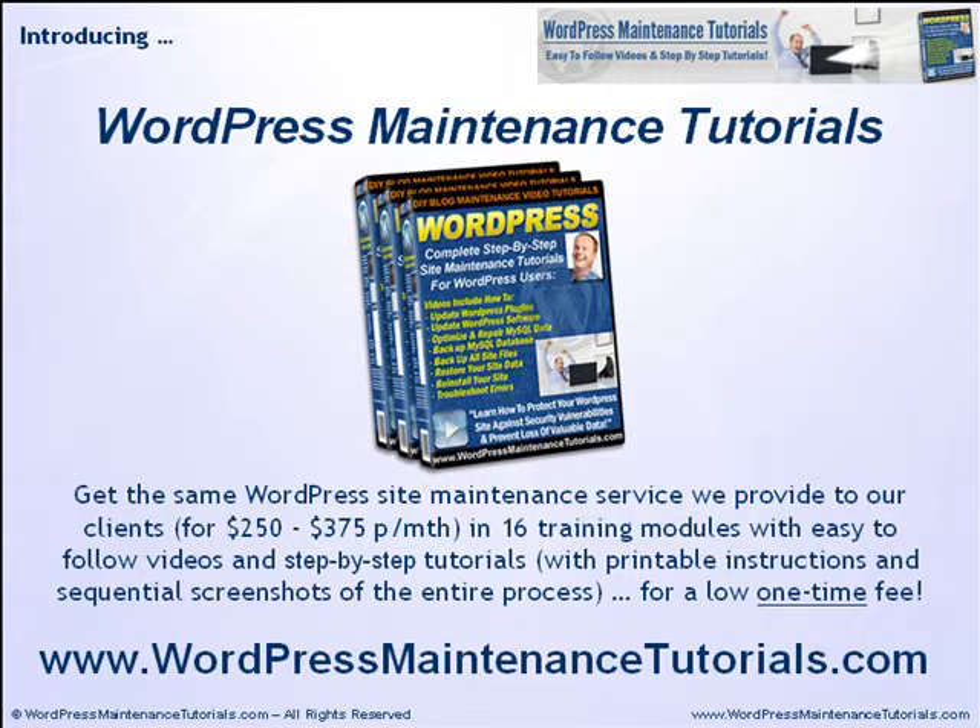If you want to save a lot of money and time on WordPress site maintenance, there is another option. WordPress Maintenance Tutorials is an essential training product we've developed for WordPress users who want to perform their own WordPress site maintenance or even train their staff to do it in-house. You get the same WordPress site maintenance service that we provide to clients who pay $250 to $375 a month, except this is broken into 16 training modules with easy-to-follow videos and step-by-step tutorials. For more information, please visit www.wordpressmaintenancetutorials.com.